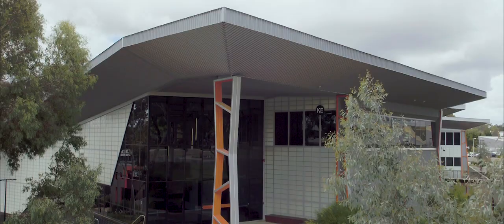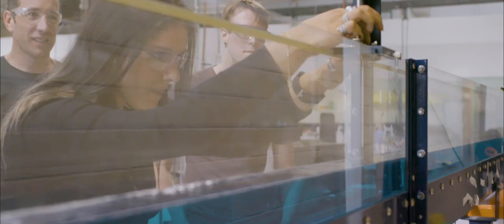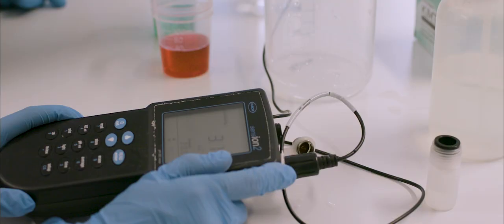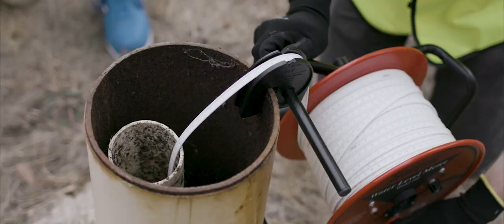Deakin has one of the best engineering departments out of most universities. We have all the equipment we need to test for waste management, pollution, and water treatment right here on campus, and they allow you to get that hands-on experience and understanding of the equipment you need to work with industry.